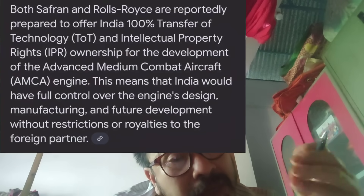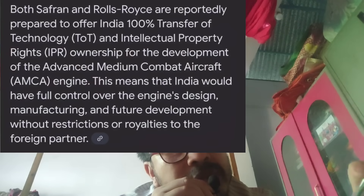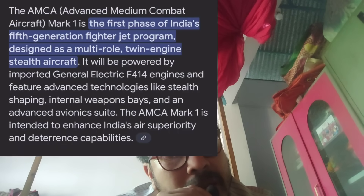There are many new engine factories being considered around the world. In France and India, companies offer 100% IPR. In the US, the MCA engine options include the F414.